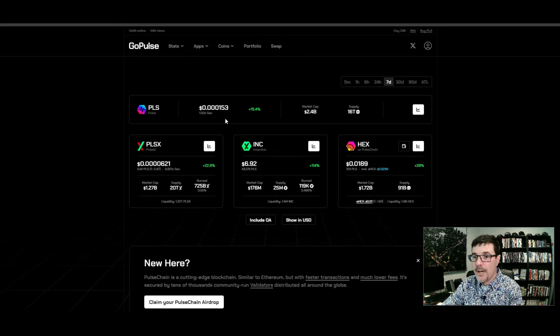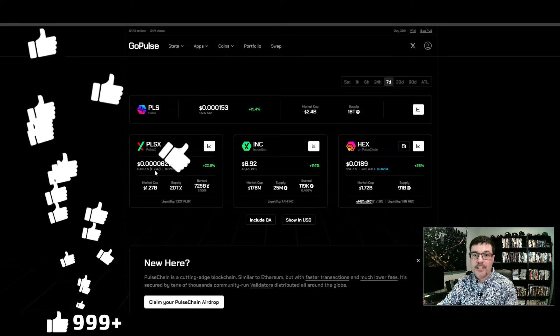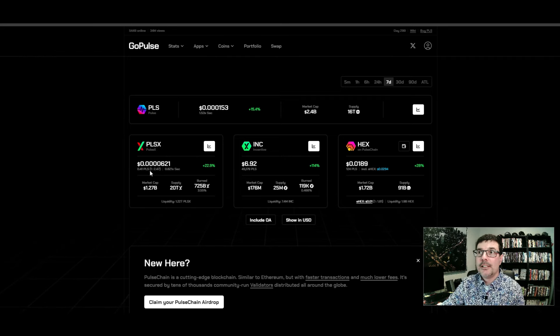Looking at PLS right now, we are at 0.00015 — that's 50% higher than the sacrifice price. The sacrifice price, for those asking, is what the very first buyers paid before PulseChain was even launched, a couple years before it launched, at 0.0001. So PLS is only up 50% from that price. PLSX has the same sacrifice price of 0.0001, and this one is actually lower — an even better deal. But you need to get PLS before you can get PLSX, so I'm going to show you how to do that.